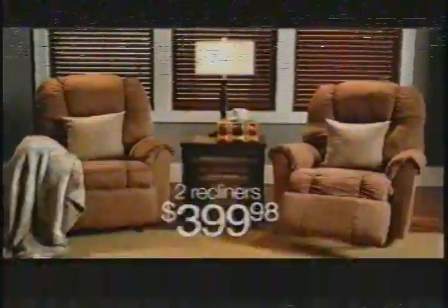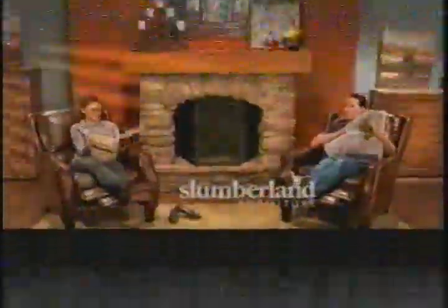All is well in the family room until everyone wants the same chair. Solution: Slumberland's two-for-one low price on recliners and chairs, including Lazy Boy. Get these two recliners for just $3.99 and so many others to choose from. Don't fight over a chair — get two-for-one low price on chairs and recliners. Slumberland — it's a good life.